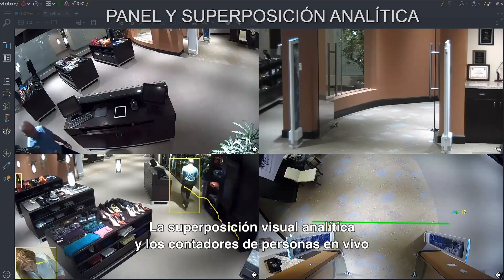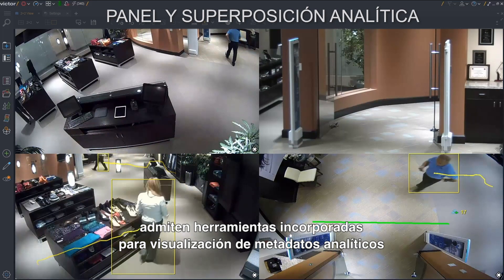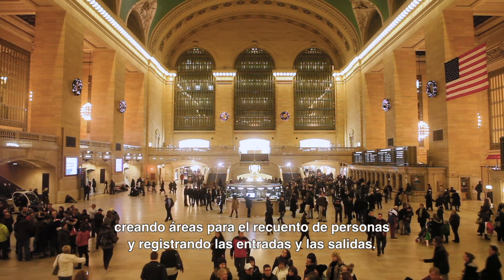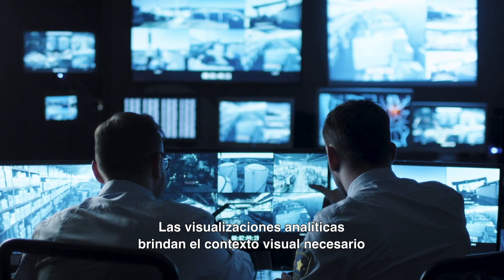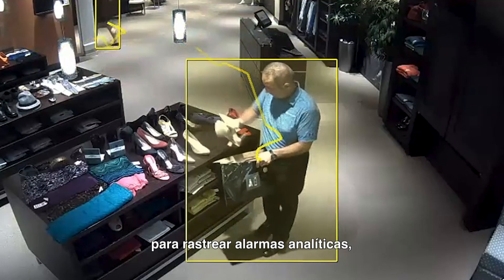Analytic visual overlays and live people counters allow built-in tools for video analytics metadata visualization by creating people counting areas and tallying entry and exit to those areas. This creates insight into area operations beyond standard surveillance. Analytic visualizations provide the visual context needed when tracking analytic alarms.